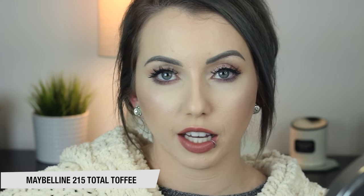Next up is Maybelline 215 Total Toffee. The formula of this one feels almost exactly like the 920 Nude Lust — just very comfortable on the lips. I think this is a perfect wintry nude if you want something a little bit darker, but it's not brown or red or anything.